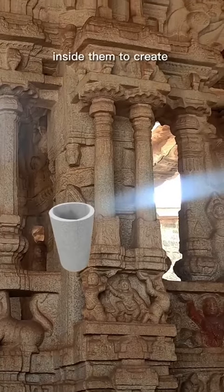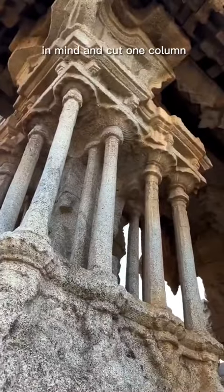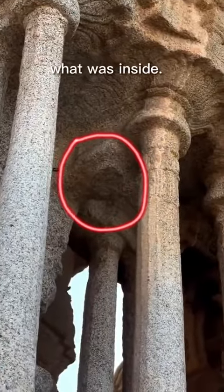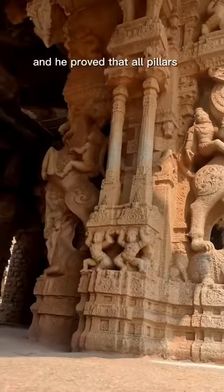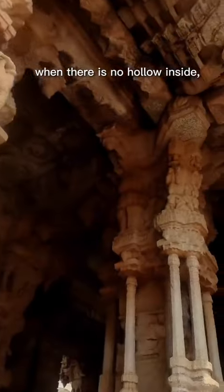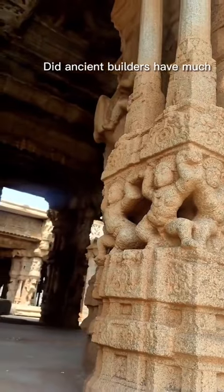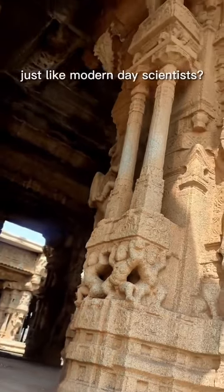Do these pillars have a hollow inside to create various sounds? A British officer had the same doubt and cut one column to see what was inside. He proved that all pillars are rock solid. When there is no hollow inside, how did they create different sounds? Did ancient builders have a much deeper understanding of sound?